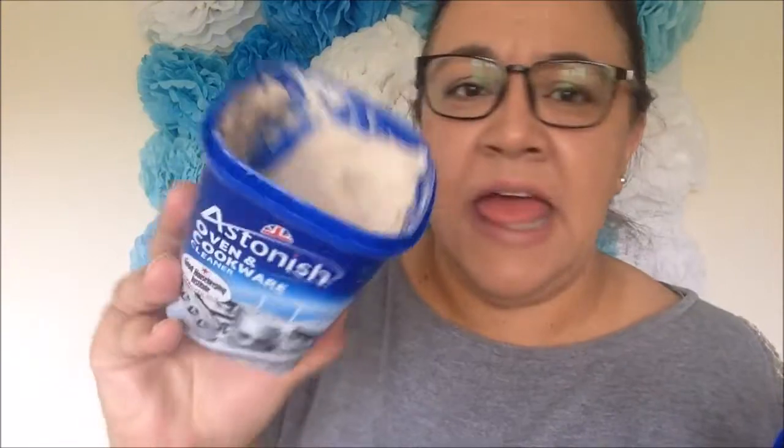This smells like Barkeeper's Friend, if you know what that is. It's a paste and you just scoop it out and rub your cooker with it. You have to put a little bit of elbow grease into it, but it does a fantastic job like nothing else. One of my subscribers tells me it's a vegan brand, so there you go.